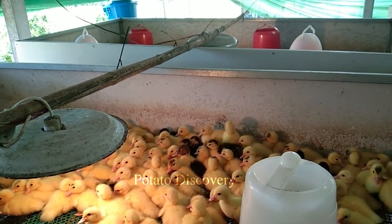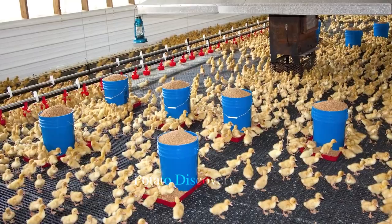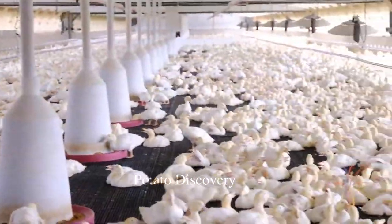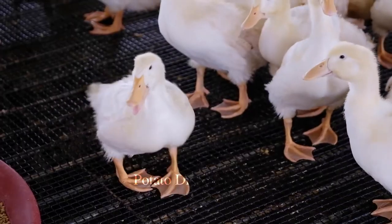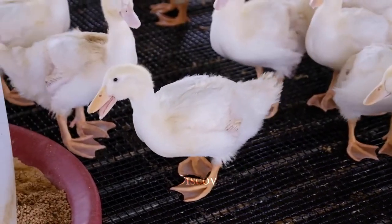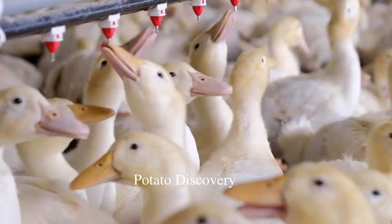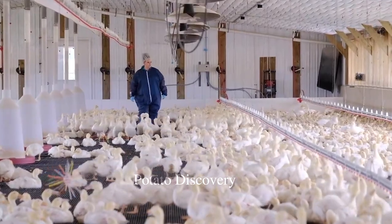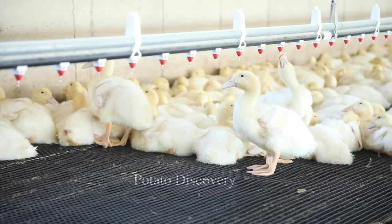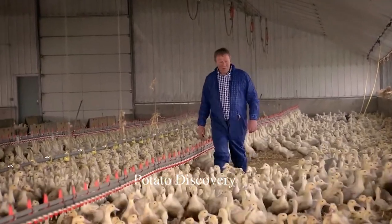Incubating duck eggs and hatching them into ducklings is a fascinating and miraculous process. The eggs are placed in an incubator and kept at the appropriate temperature and humidity, while also being turned regularly to ensure proper development of the ducklings. This process takes a certain amount of time until the ducklings hatch out of their shells. From small eggs, adorable and cute creatures resembling ducks will come into the world, and each egg brings hope and happiness to those who raise and witness this process.